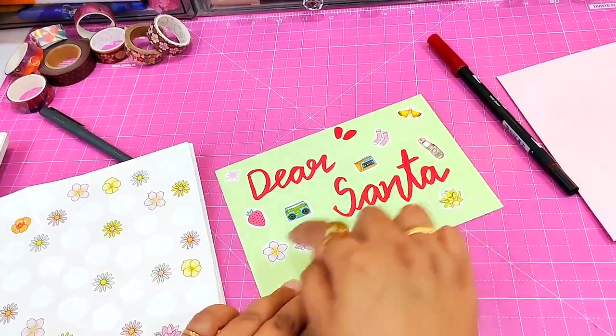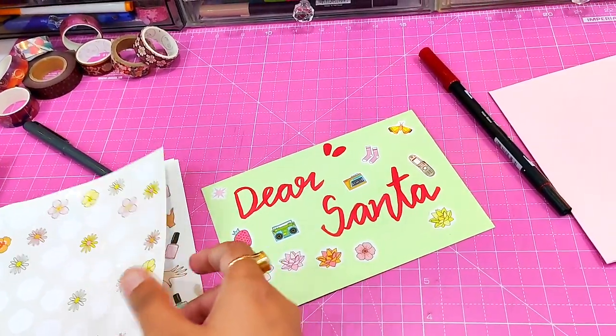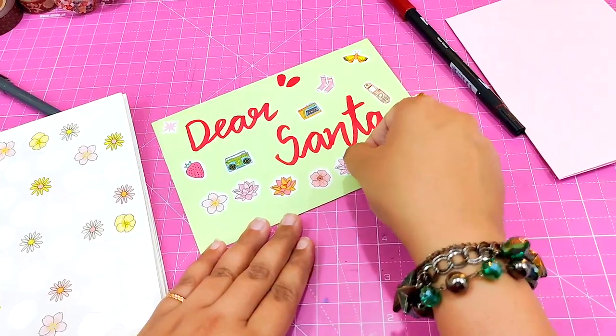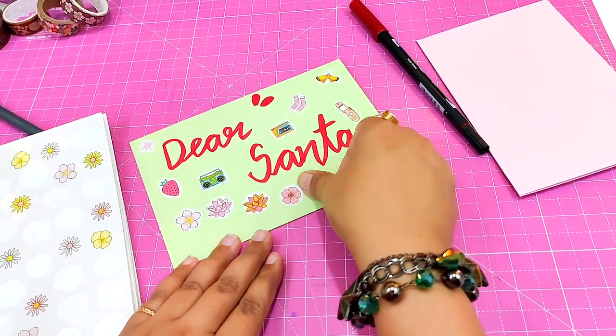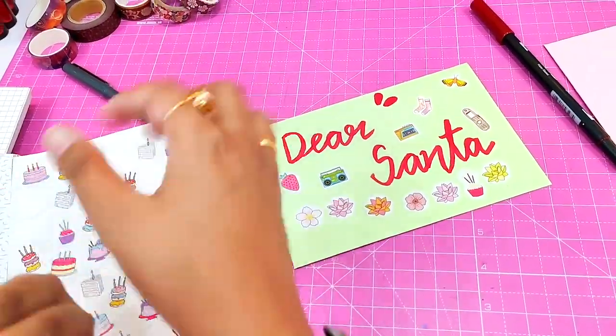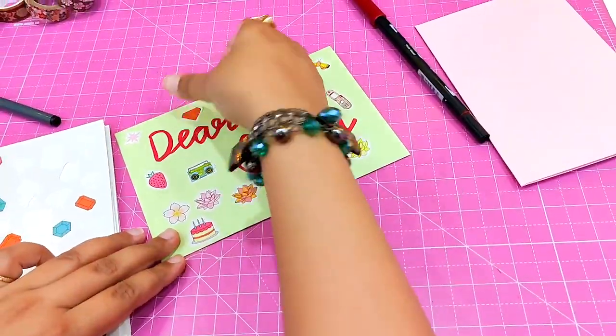I have been collecting stickers since 2018 and it's really like a hobby to me. Recently I uploaded a video on my channel in which I have done a sticker haul, and you can watch it by clicking the link in the cards or in the description box.